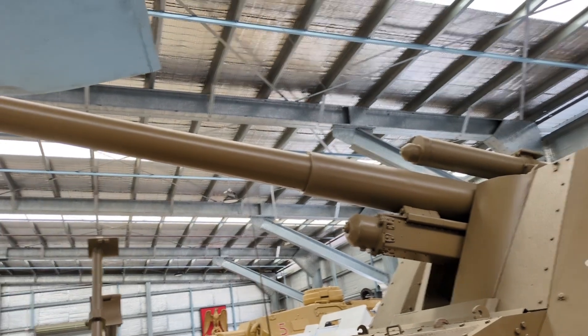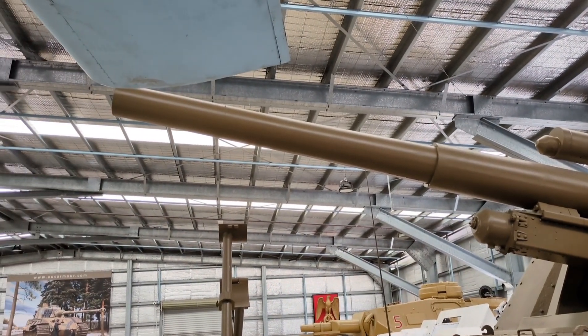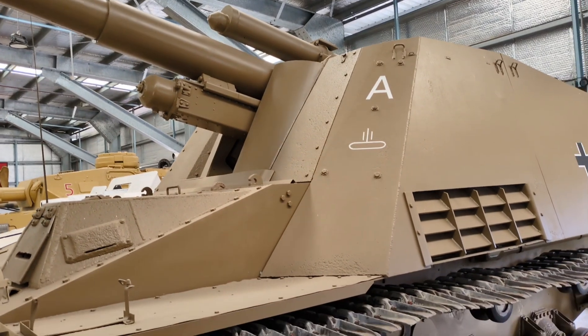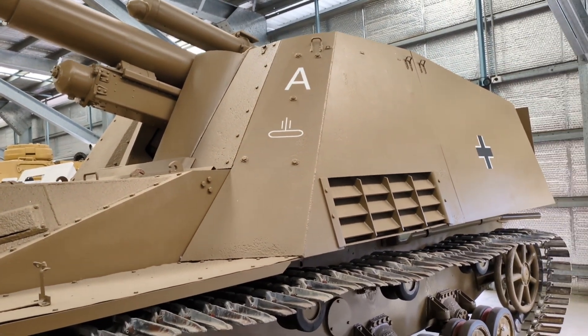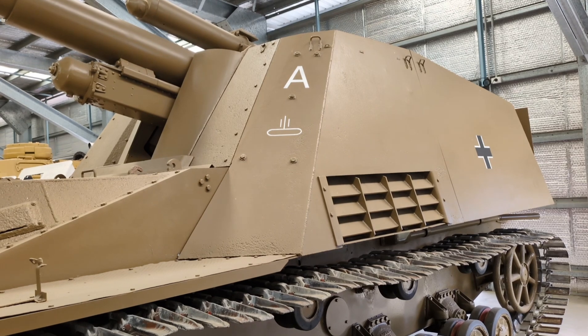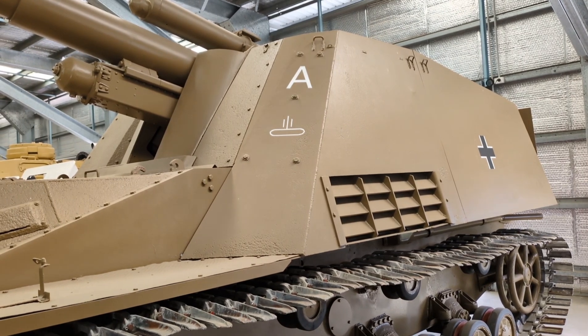That's all I wanted to say about the Panzerfeldhaubitzer 18M, or Hummel as it was commonly known. Thank you for getting to the end of the video. I look forward to talking to you soon about another tank, armoured vehicle, or self-propelled gun. Until then, I hope you stay well — we'll talk soon. Thank you.